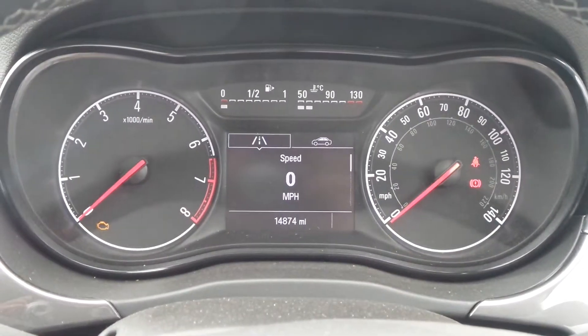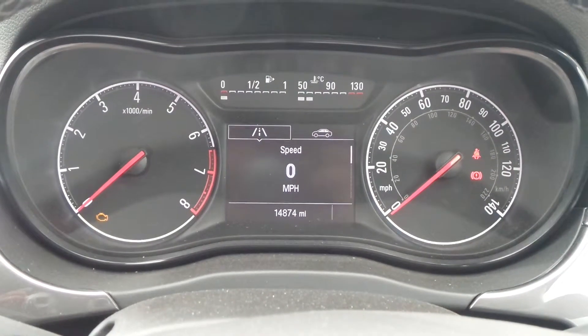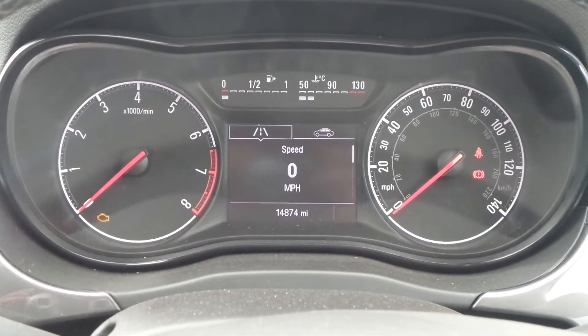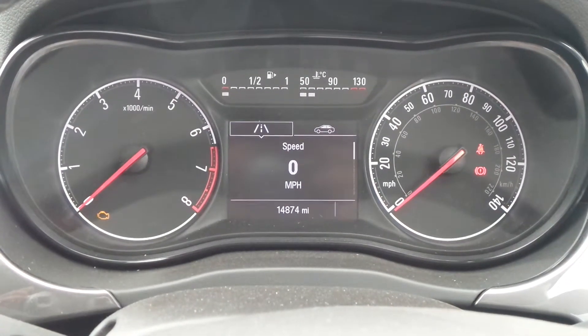The current mileage is 14,874, and if you'd like any more information or to make an appointment, please contact a member of the sales team on 01623 549 074.